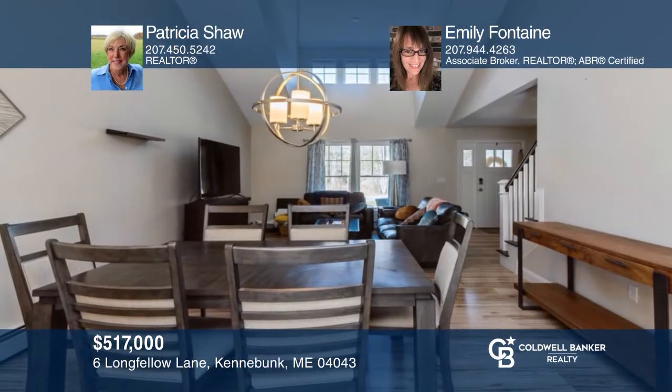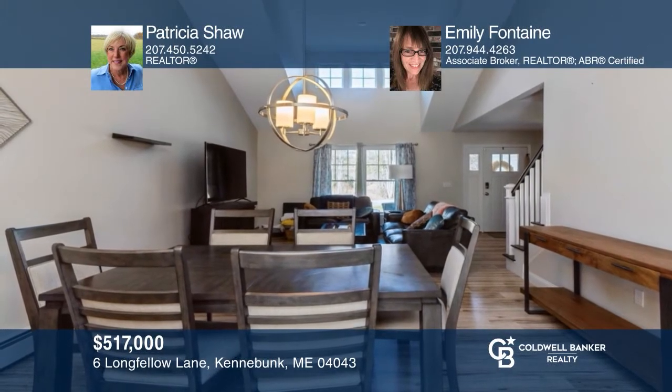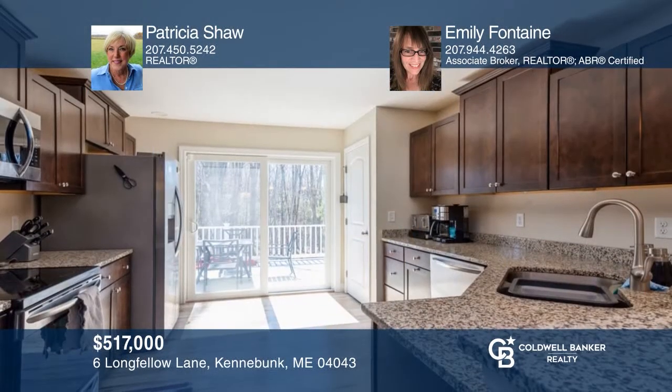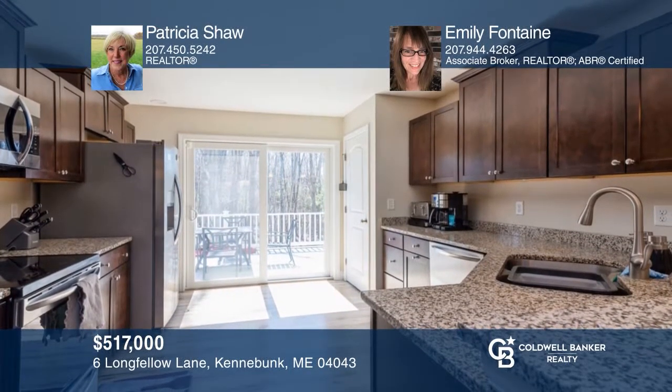Located in Poets Glen, this three-bedroom duplex-style unit offers a cathedral ceiling, first-floor master, and a two-car garage. Come see it today with Patricia Shaw and Emily Fontaine.